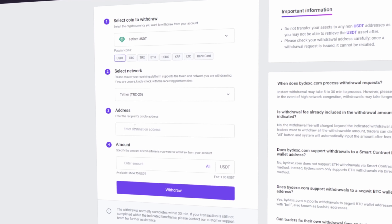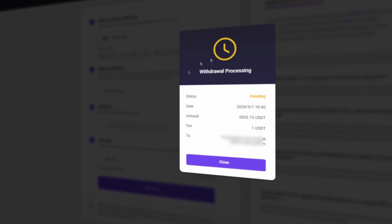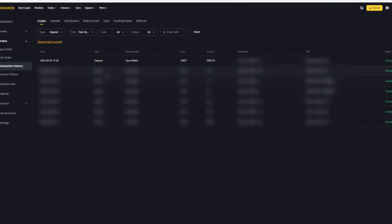As a result of this transaction, we have received more than $5,000. To do so, go to the Withdraw section. Select Tether USDT on the TRC20 network. Now go back to Binance and copy this address. Paste that address here and enter the full amount. Finally, click on the Withdraw button and wait for the transaction to be confirmed on the blockchain.